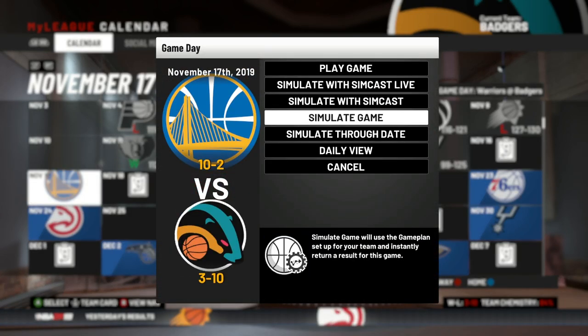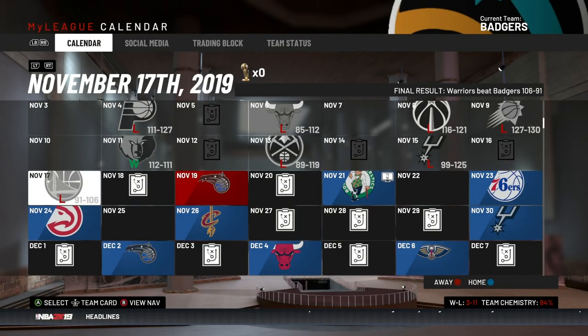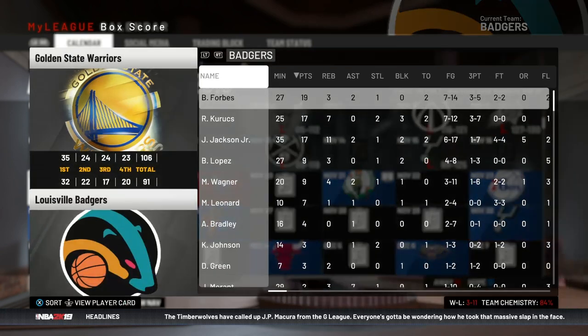Now we got Golden State — even without Kevin Durant, they're 10 and 2. They've got Chris Middleton and I said before, if he can be even a fraction of what Durant was, this team will be just fine. Let's see how we do — and we lose.